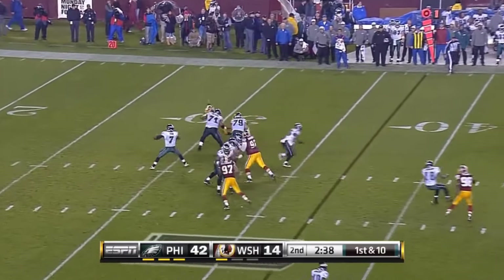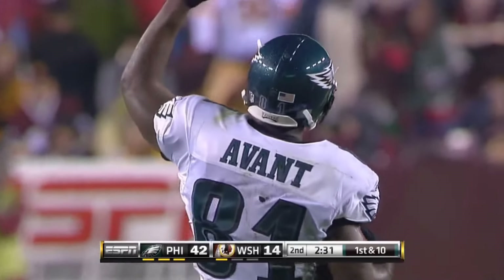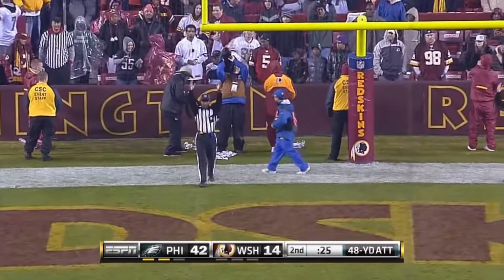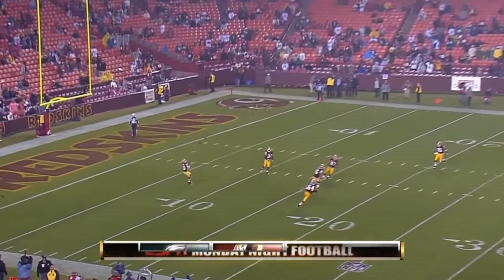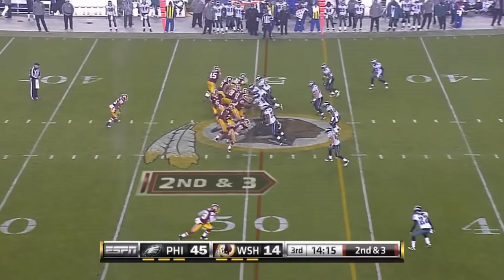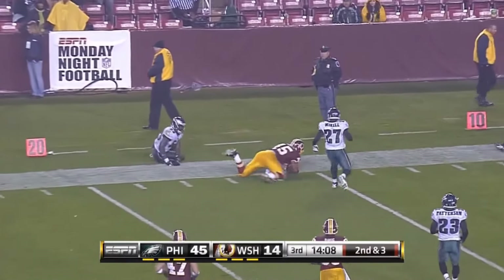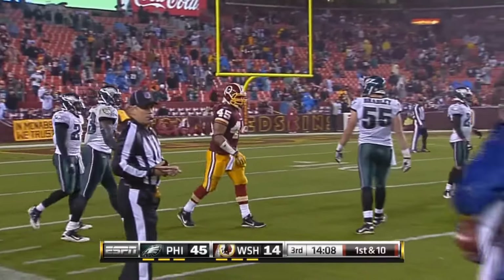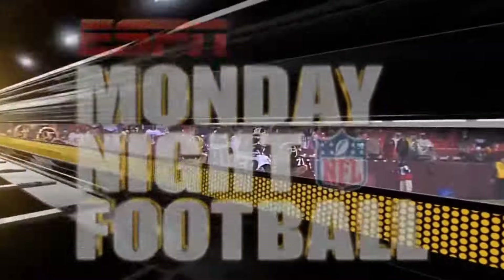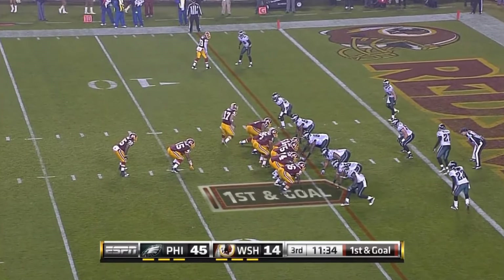Quarterback and head coach — some deep roots tonight. A 48-yard field goal is good, and the kickoff starts the third quarter. From the six in the rain, Brandon Banks returns. McNabb intercepted twice in that first half.